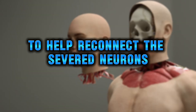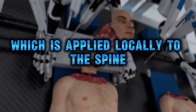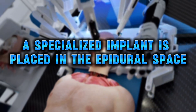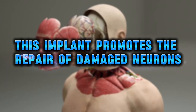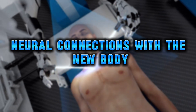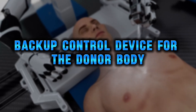To help reconnect the severed neurons, BrainBridge uses a proprietary chemical adhesive, polyethylene glycol, which is applied locally to the spine at the point of fusion. Once the spinal cord is connected, a specialized implant is placed in the epidural space behind the spine over the point of fusion. This implant promotes the repair of damaged neurons, allows the brain to form neural connections with the new body, ensures the sensory system is restored, and also functions as a temporary backup control device for the donor body.